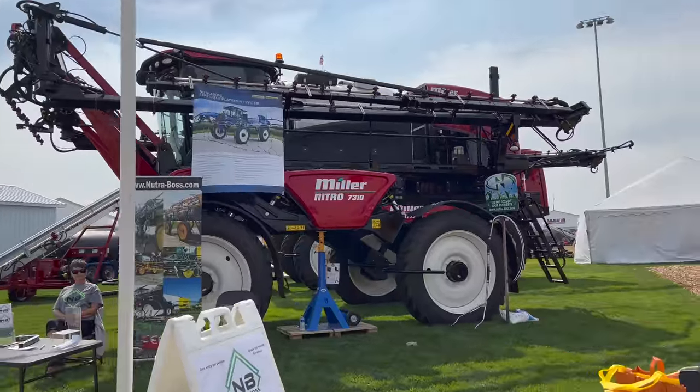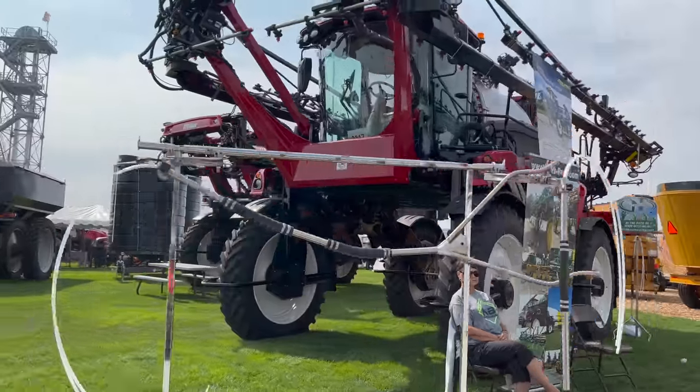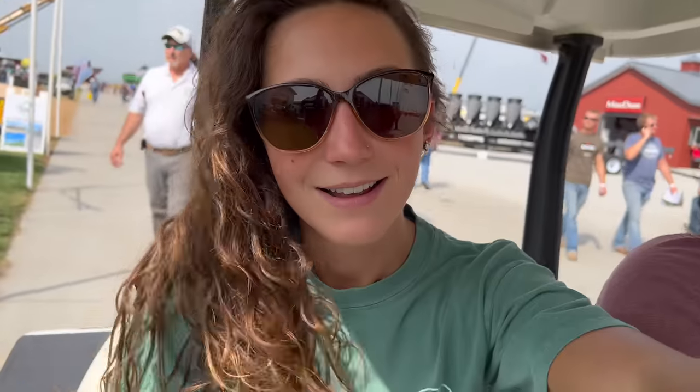As you guys know, our Miller is dead to the world right now, but we're working on getting the engine remanufactured. So while I can't yet afford one of these new ones, hopefully our old one — 4315 — will be back in action soon.